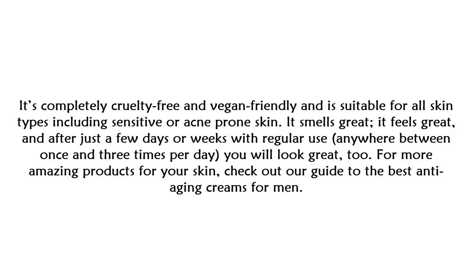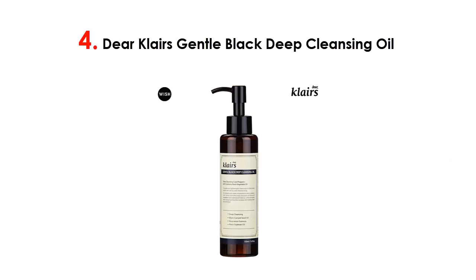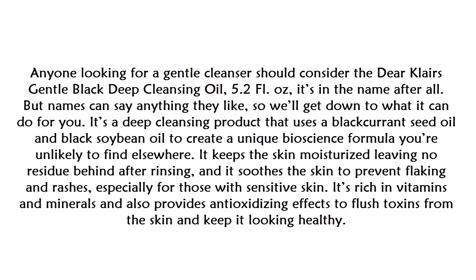At number four on our list is the Dear Claire's Gentle Black Deep Cleansing Oil. Anyone looking for a gentle cleanser should consider the Dear Claire's Gentle Black Deep Cleansing Oil, 5.2 fluid ounces. It's a deep cleansing product that uses blackcurrant seed oil and black soybean oil to create a unique bioscience formula you're unlikely to find elsewhere.